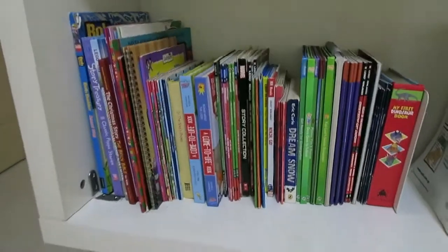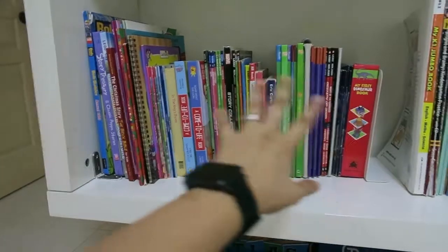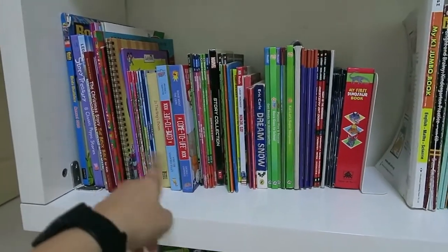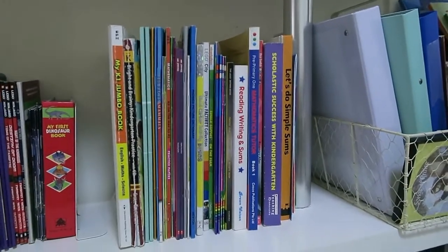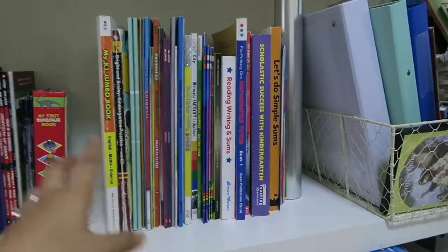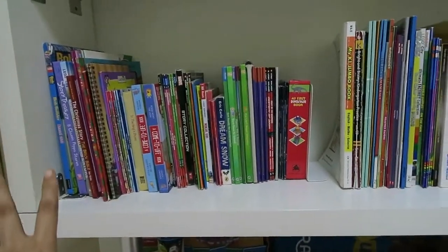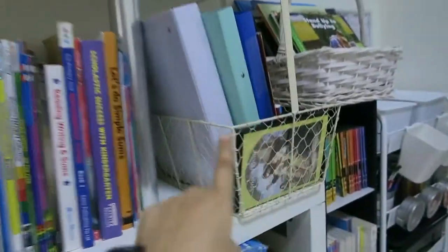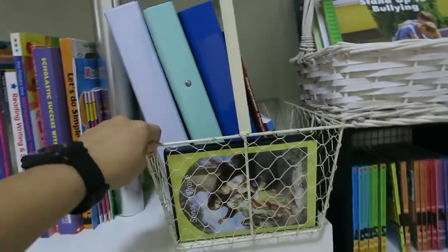We also have our hundreds board — the numbers are inside. On this side we have their storybooks, things that we read or that they choose when I ask them to pick a book. On the other side are workbooks, coloring books, anything they need to answer or color, and sticker books.